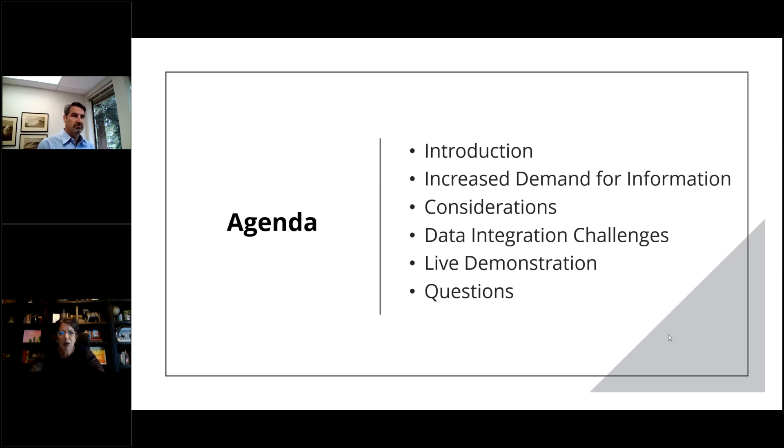A couple of housekeeping items before I hand the presentation off to Adam. On the very right-hand side of your screen, you'll see a question section. Throughout the presentation, as Adam walks through and talks about our solution and its benefits, feel free to type in your questions. At the end, we'll leave some time to address those questions and get you the answers you need.